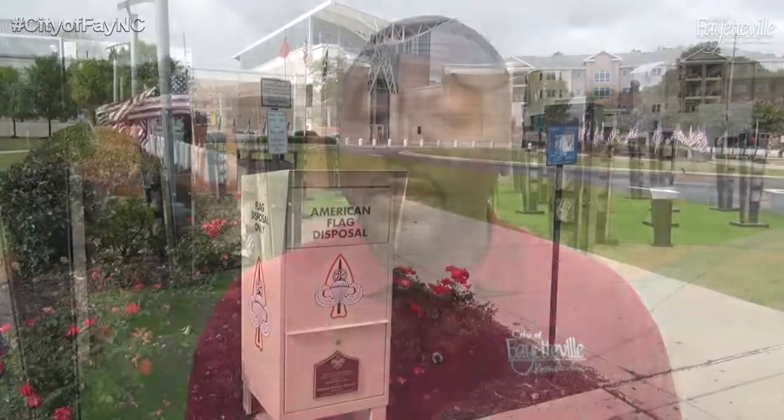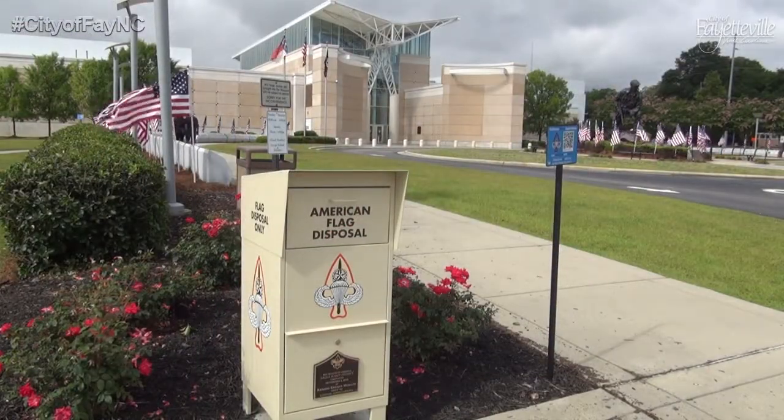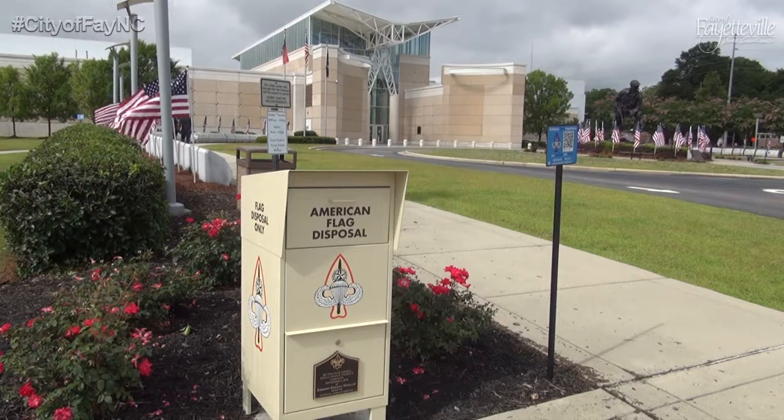Spring offers us an opportunity to clean up, reassess, reevaluate, and replace things that we hold in high value. We came to downtown Fayetteville to the Airborne Special Operations Museum to learn of the proper way to dispose of American flags, POW flags, and even North Carolina flags, and an option that they have that provides convenience for the people in the community.